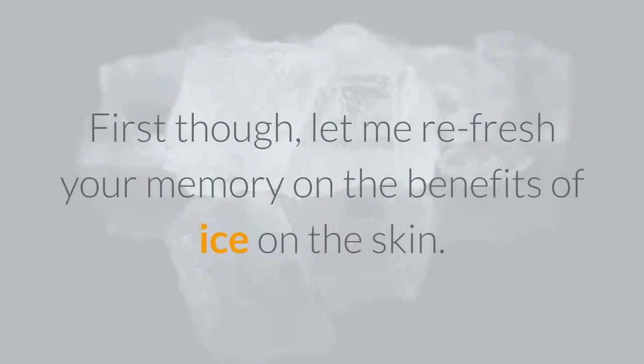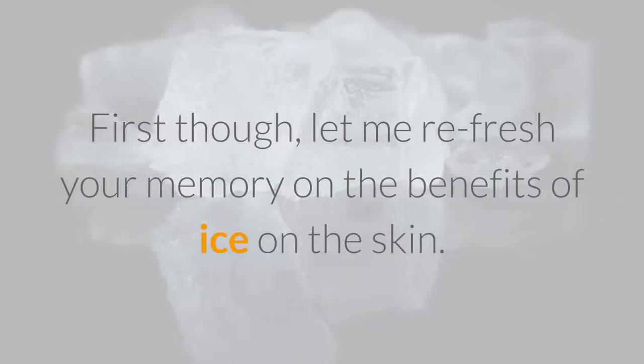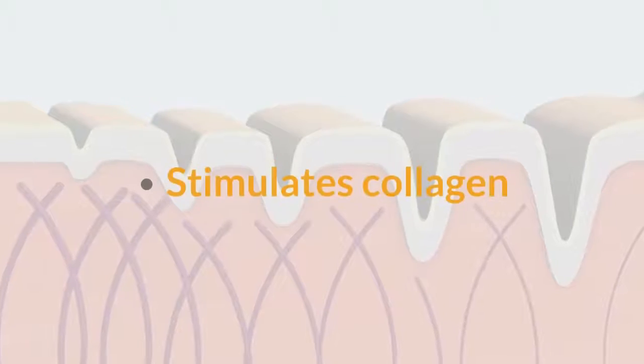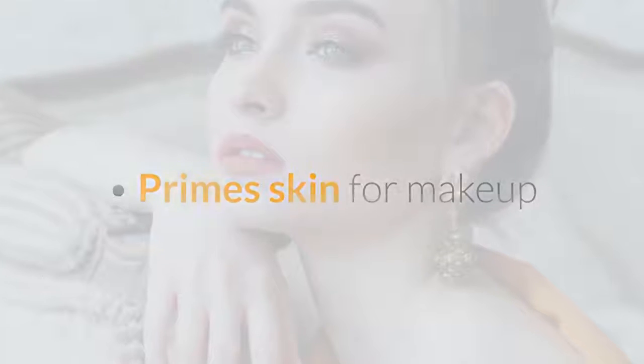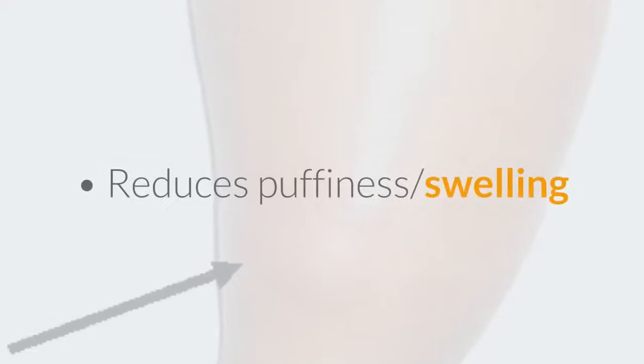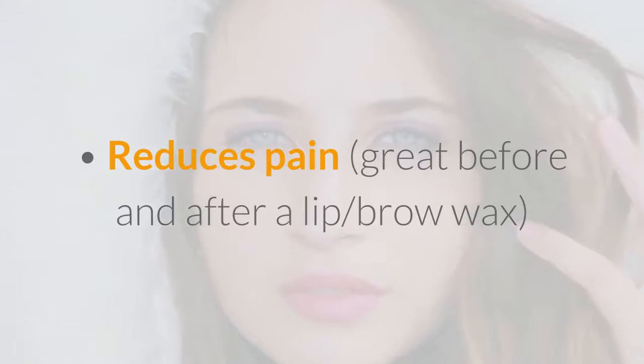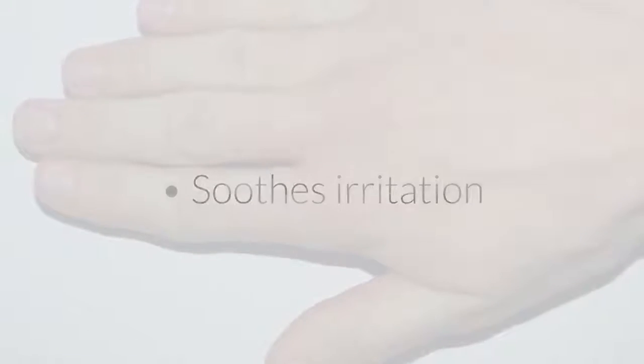First, let me refresh your memory on the benefits of ice on the skin: stimulates blood circulation, stimulates collagen, primes skin for makeup, reduces redness, reduces puffiness and swelling, shrinks and fades pimples, reduces pain — great before and after a lip or brow wax — relieves sunburns, prevents the formation of wrinkles, constricts the pores, and soothes irritation.